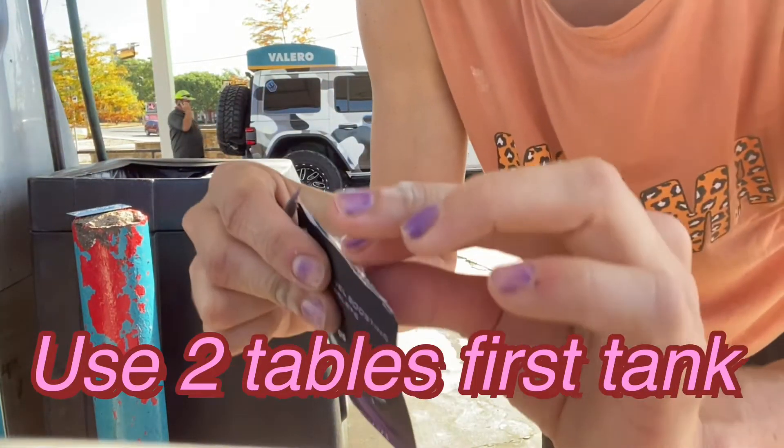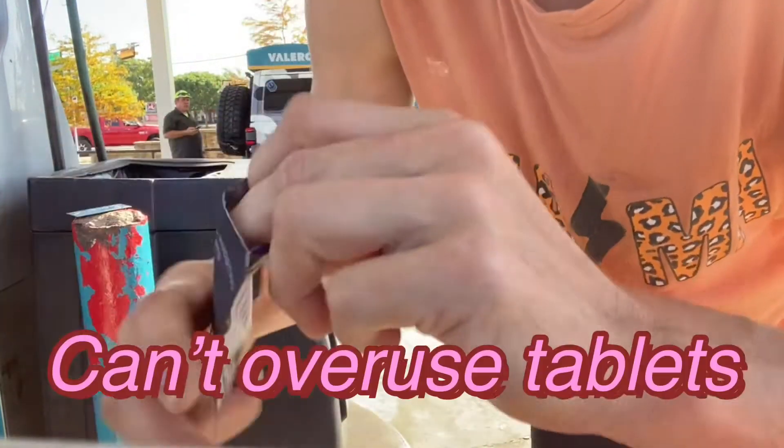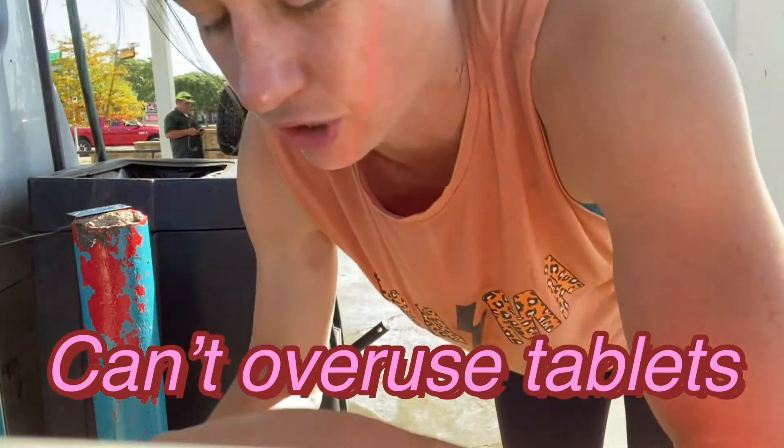We're gonna use two tablets for the first round. You cannot overdose your car, okay?